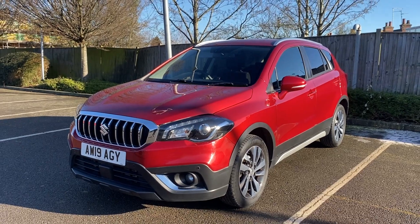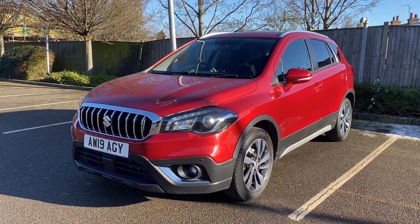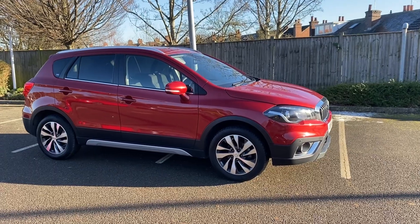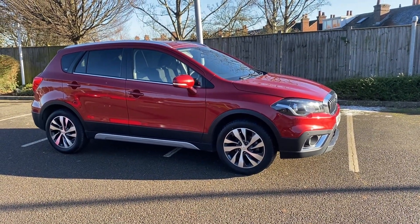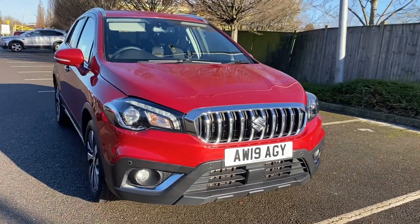Now if you take all of that and put it with the fact that it's only done 11,000 miles, you've got yourself an absolute steal. So why not come take it for a test drive? Just call Close Motor Company Corby now on 01536 205555, or visit this car on our website at www.closemotorcompany.co.uk.